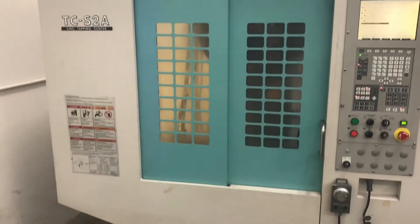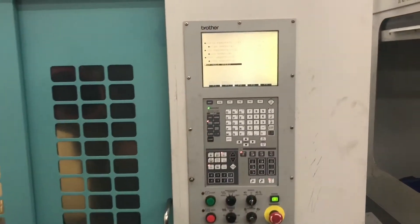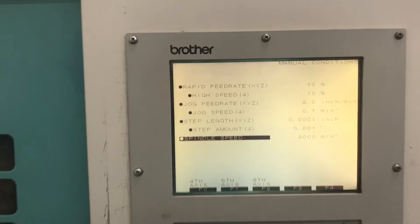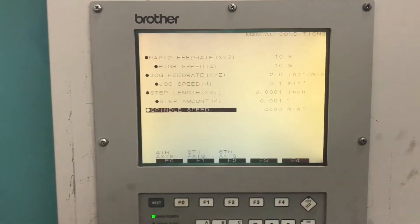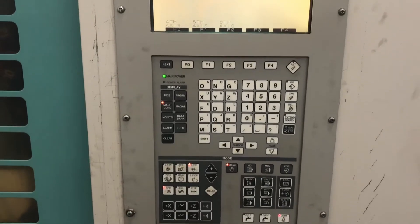Pretty clean machine, guys. Here's the outside — this is an all-original paint machine. We'll go ahead and do a close-up of the control. Just a couple scratches right here, nothing too major though.